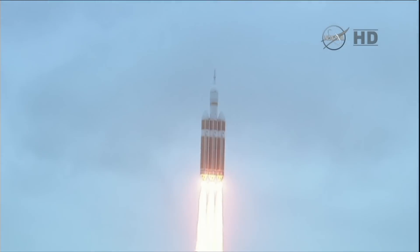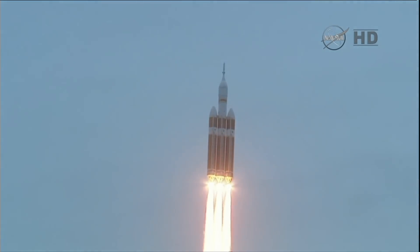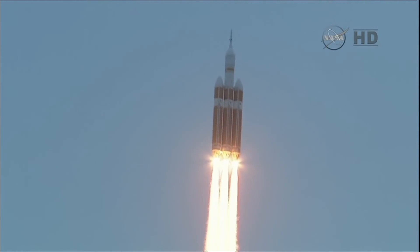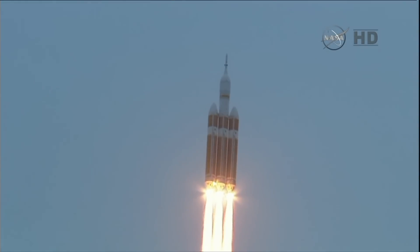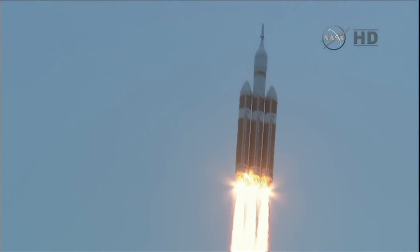Good engine control on the first stage, passing 25 seconds, velocity 1,341 feet per second, passing 31 seconds, still looking good. Good engine control, good chamber pressure on all three boosters in the full power mode.